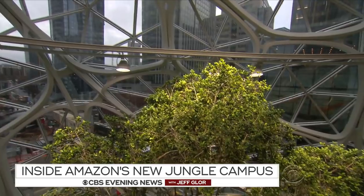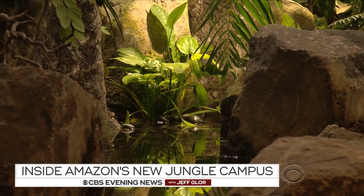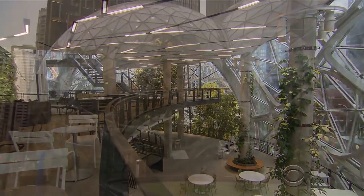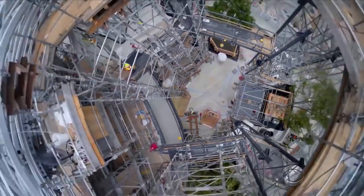Amazon pumped $4 billion into this campus, designed both for visitors and its rapidly growing Seattle base, now 40,000 workers. One of the complaints you hear is that Amazon came in and then the prices of everything went through the roof. A lot of jobs have been created well beyond the Amazon jobs — all the construction jobs that have gone into building this area.